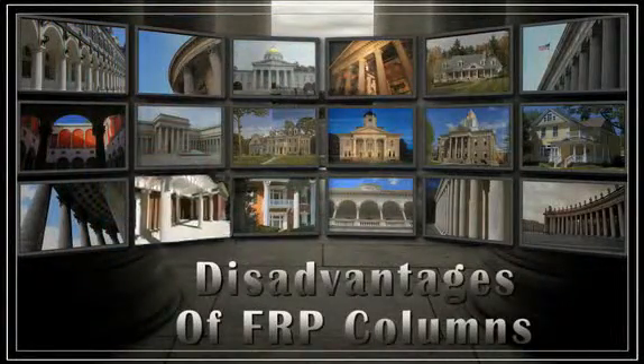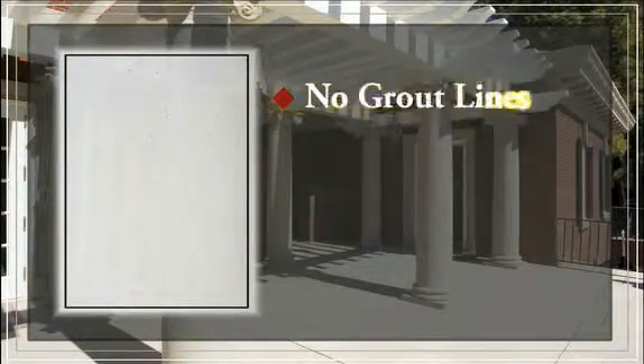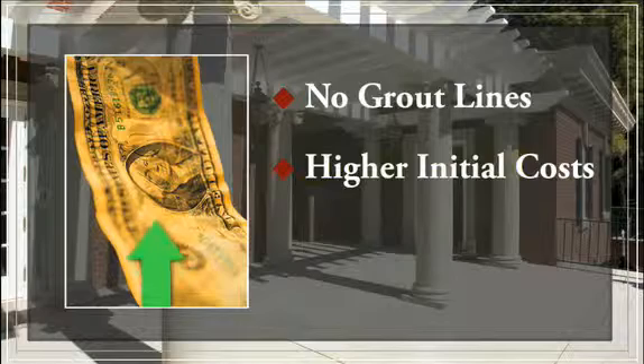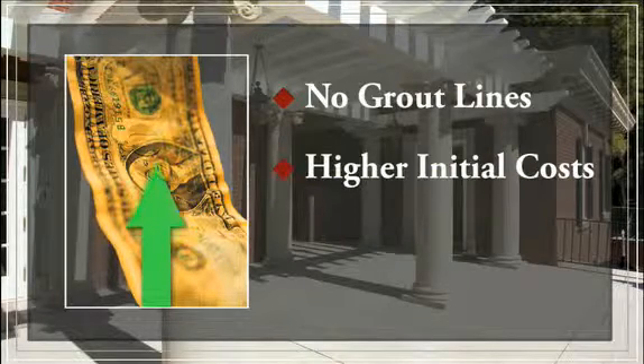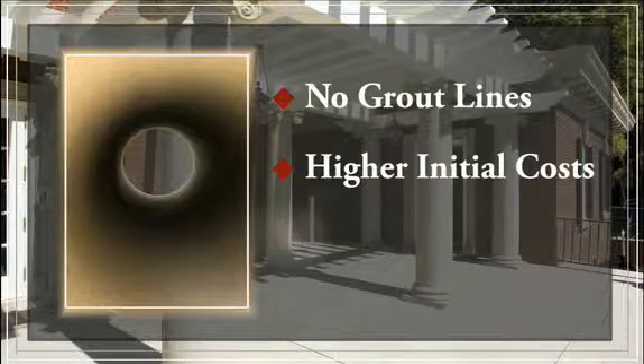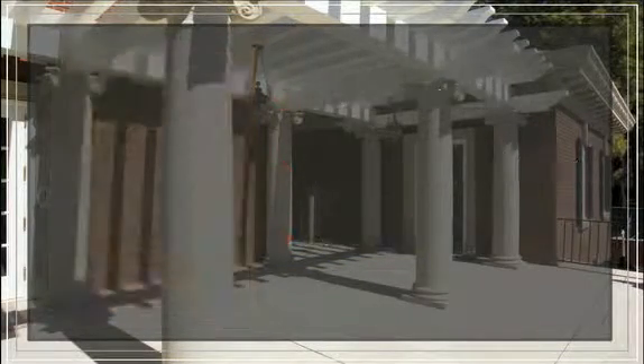FRP columns do not have large grout lines and would not be a perfect match if you are looking to obtain a product that resembles concrete columns. Because of the inexpensive materials concrete is made of, some of the larger size FRP columns may initially cost more than concrete columns of the same size. Although FRP columns can easily be filled with certain products, if you are looking for a solid core column for your project, FRP columns do not fit that category.